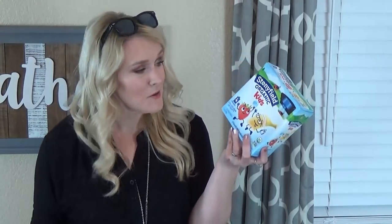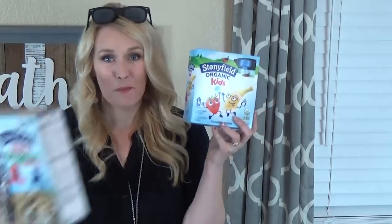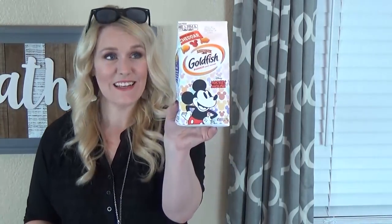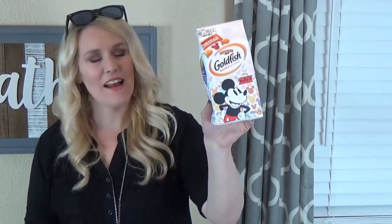I also got some yogurt for my toddler — he's not very good with the yogurt tubes and tends to make a big mess, so this is in a squeeze pouch which is a little less messy. Then the real reason I went to Target was for these: the Mickey Mouse limited edition goldfish crackers. They're so cute and cost the same as the regular goldfish — really fun to throw into lunches this week.